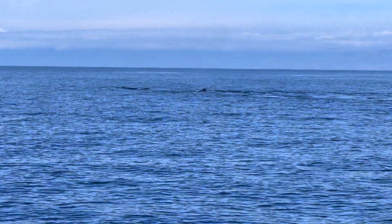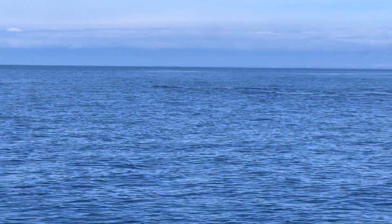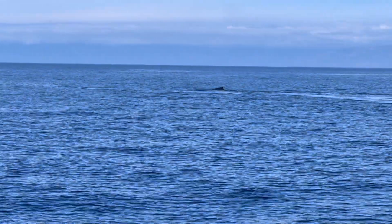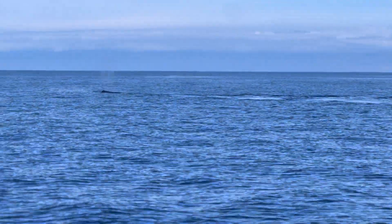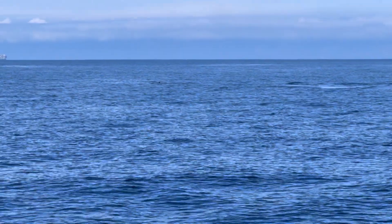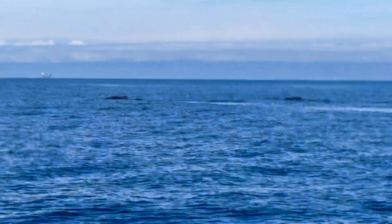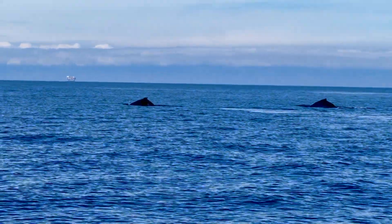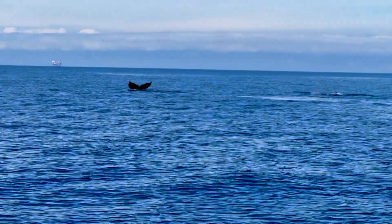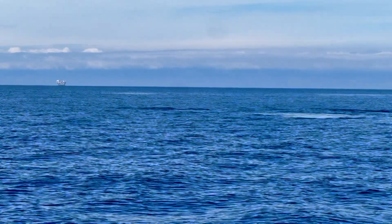There's three, there's three whales for him's. There it is. What are they doing? Oh my God! Beautiful! Beautiful!